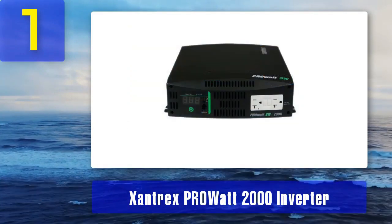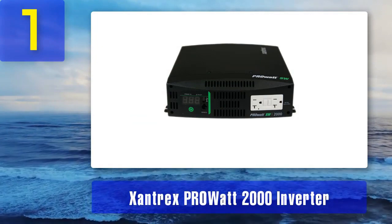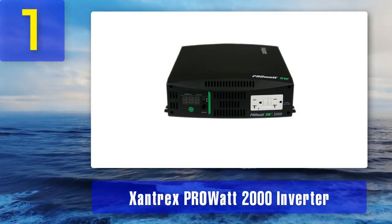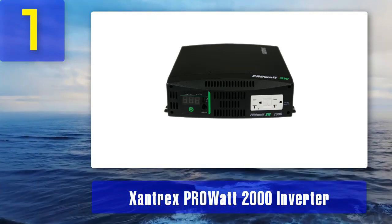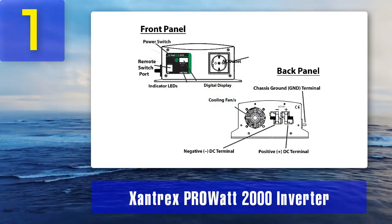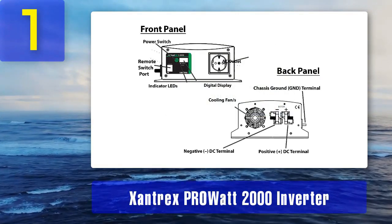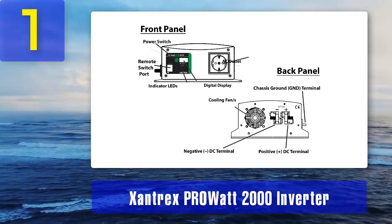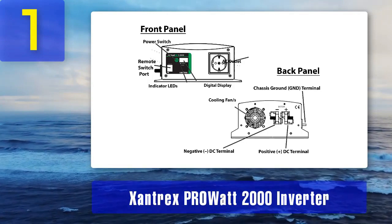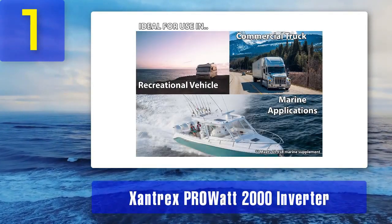The ProWatt 2000 is designed with safety in mind. It includes built-in protection mechanisms such as overload, over-temperature, and low-voltage shutdown, ensuring the safety of both the inverter and the connected devices. The inverter also features two GFCI outlets for added protection. The Xantrix ProWatt 2000 is compact and lightweight, making it easy to install in various settings. It is also Energy Star certified, ensuring high energy efficiency.